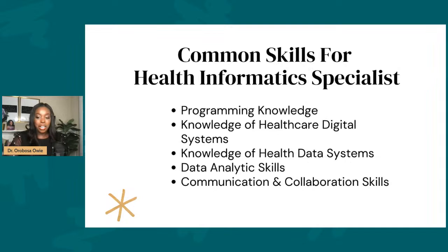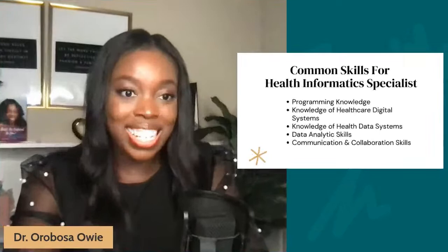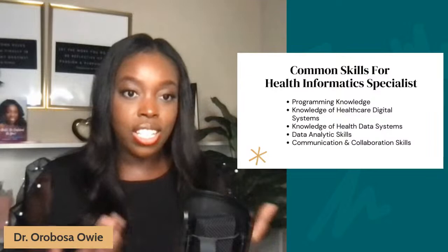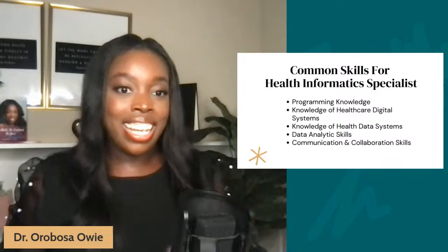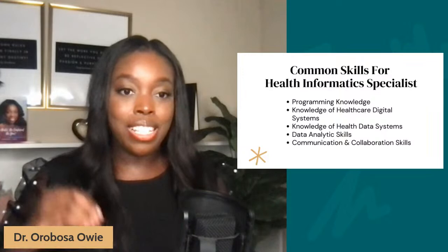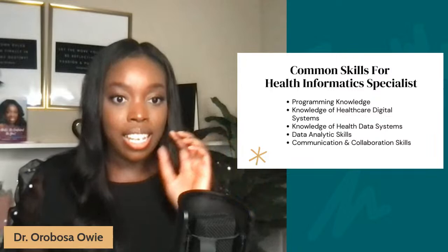Common skills needed as a health informatics specialist include programming knowledge, knowledge of healthcare digital systems and health data systems, analytical skills, and communication and collaboration skills. Although this is a behind-the-scenes role — patients are not coming in asking for a health informatics specialist — it is very instrumental to overall healthcare operations since we transitioned into the mandate of using EHR systems. You can check out the HITECH Act, which mandated that all organizations in the healthcare space use EHR systems to manage their overall operations — and that keeps this job in demand.